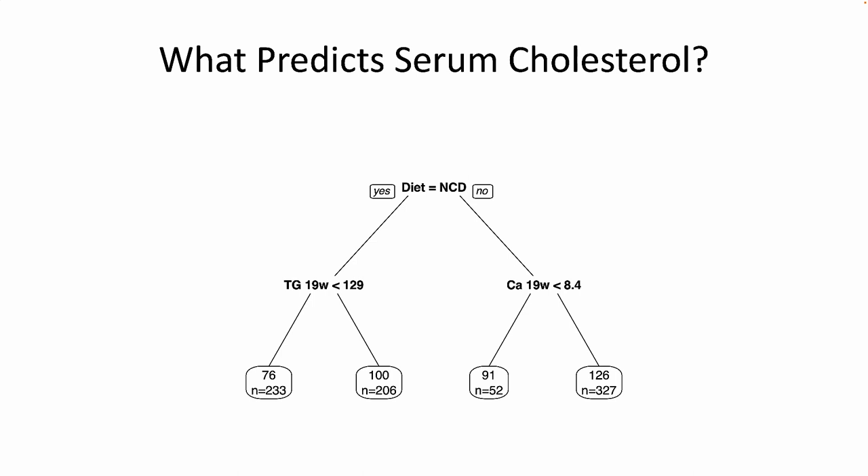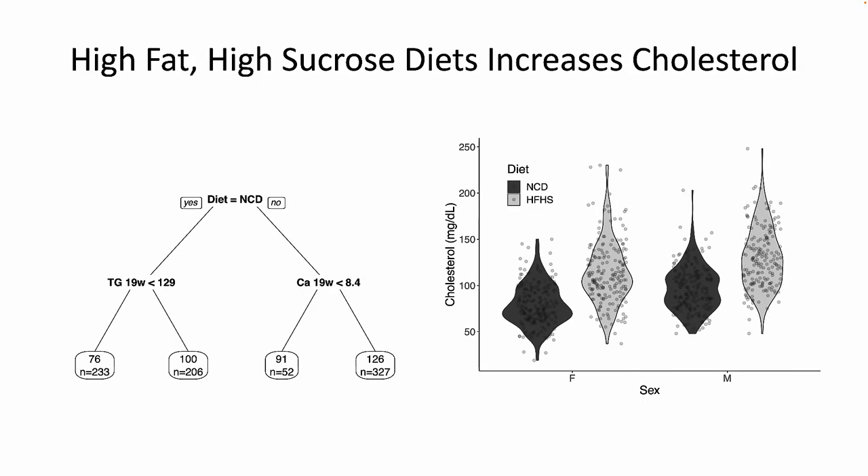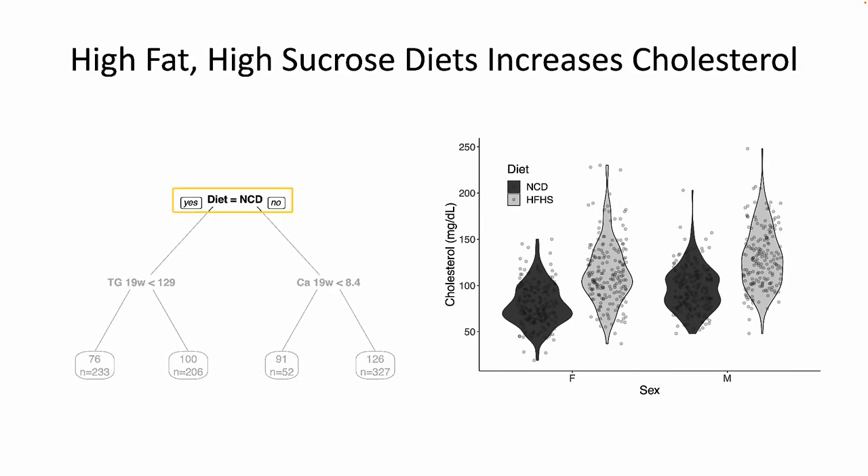We used a machine learning approach called a regression tree, inputting 162 clinical and morphological phenotypes, and used these to identify what predicts serum cholesterol. The first predictor was the diet, with the high-fat, high-sucrose diet increasing cholesterol by 33 milligrams per deciliter.